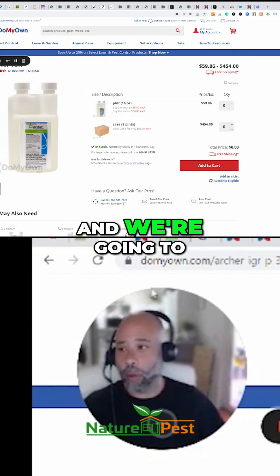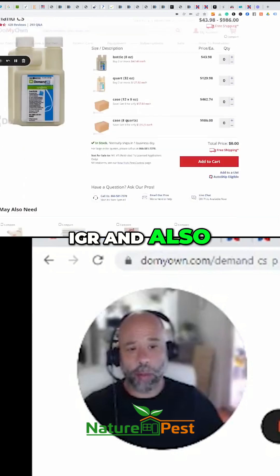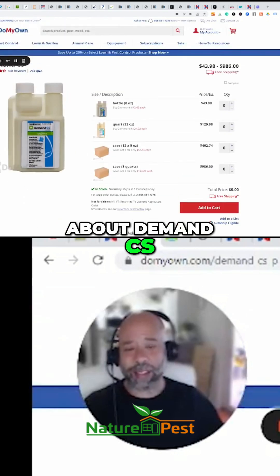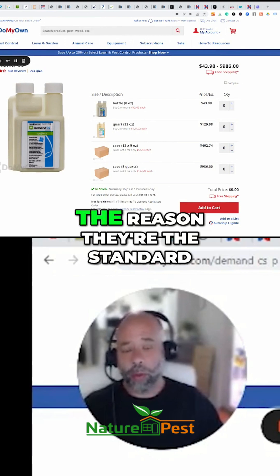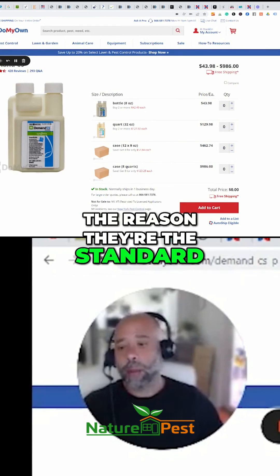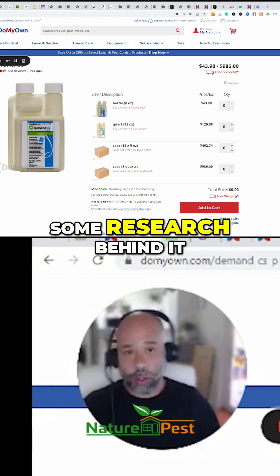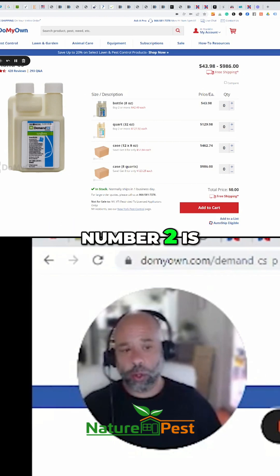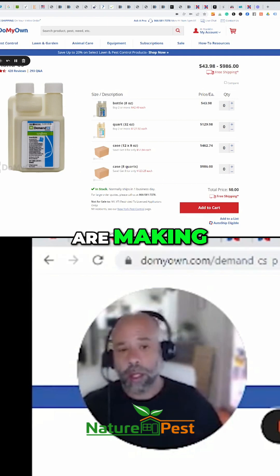This is called Archer IGR, and we're going to be talking about Archer IGR and also about Demand CS. These are the two standards. The reason they're the standard has to do with, number one, some research behind it, and number two, the promises the manufacturers are making.